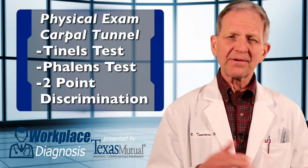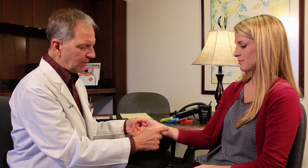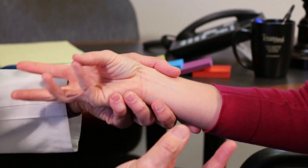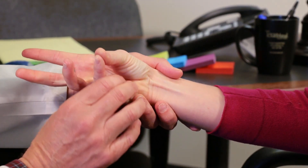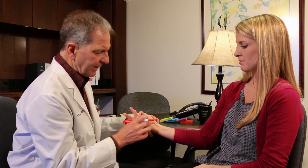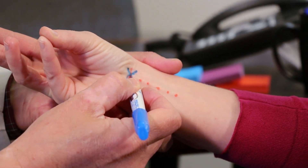Here's how to identify the anatomy of where the median nerve lives, by identifying the two wrist creases, both proximal and distal, where they intersect with the palmaris longus. Have her pinch her thumb and her small finger — the palmaris longus jumps out at you. Directly underneath that is where the median nerve lives.